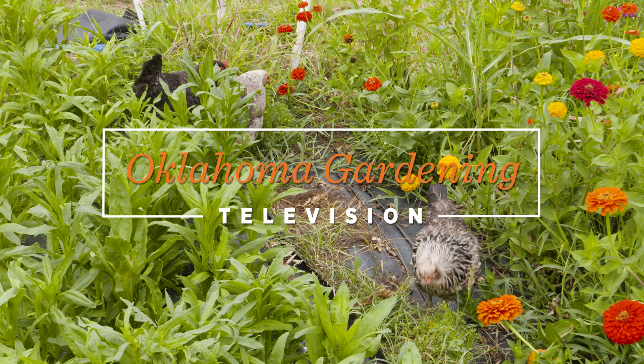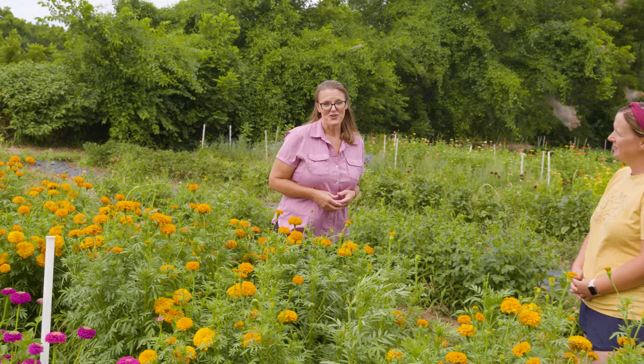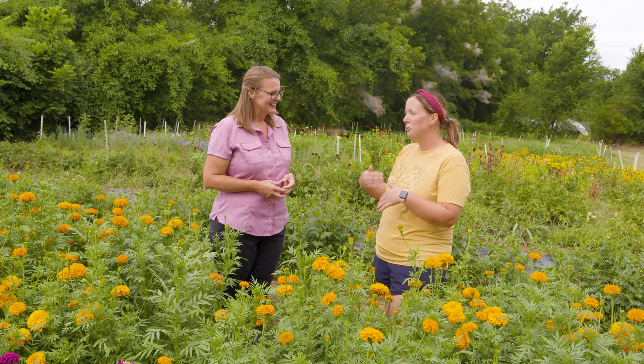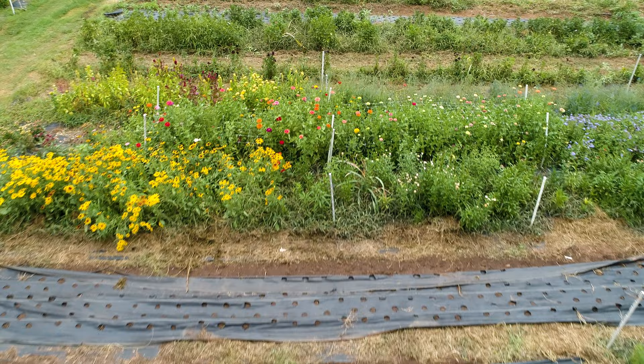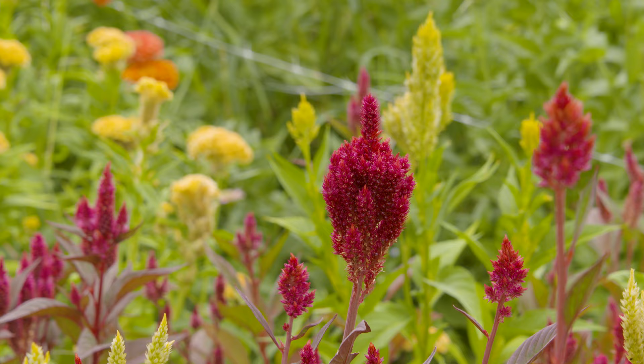Today we are at Petal Pusher Farms just outside of Washington, Oklahoma. Joining us is co-owner Jarrah Irby. Jarrah and her husband Matt started the farm in 2017, deciding to quit mowing and start putting flowers in the ground. They grow on a little less than an acre, pretty much year-round from spring through summer and into the fall. We're standing in their summer annual field with beautiful giant African marigolds — tall, long-stemmed, perfect for cut flowers.